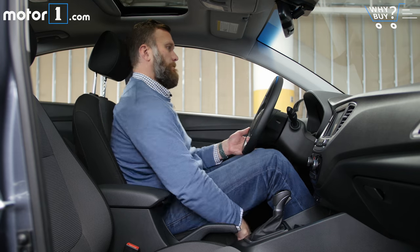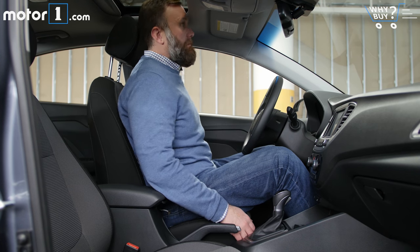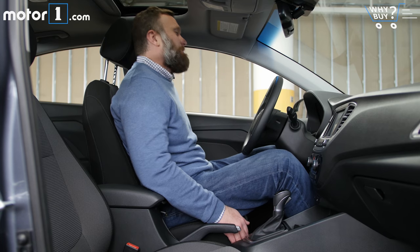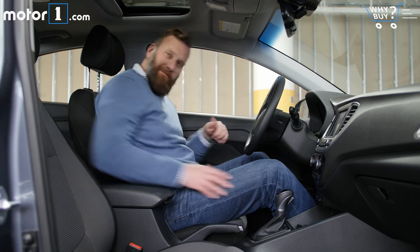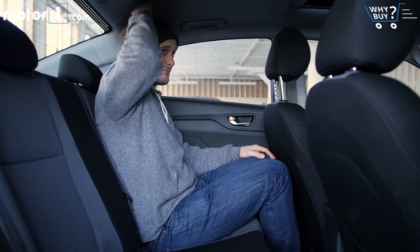I was happily surprised at the amount of legroom and headroom, even with a power sunroof, for the driver. The width of the seat leaves a little bit to be desired, but at least there's a center armrest. The back seats are pretty cramped, though — unless you've got short people sitting behind other short people, they're best avoided.